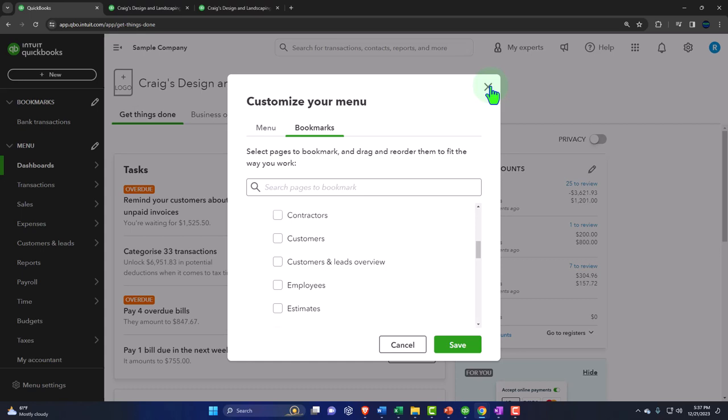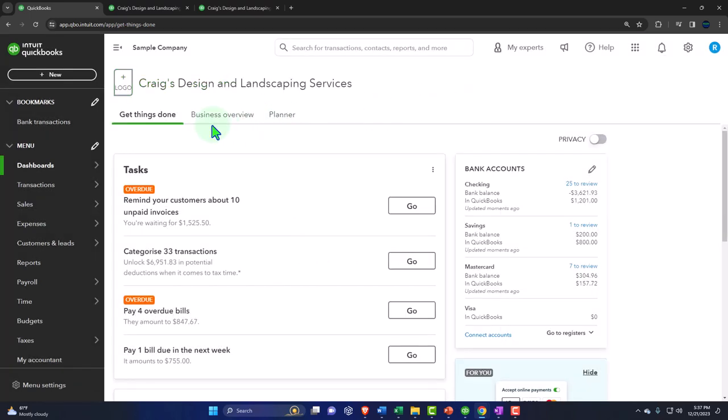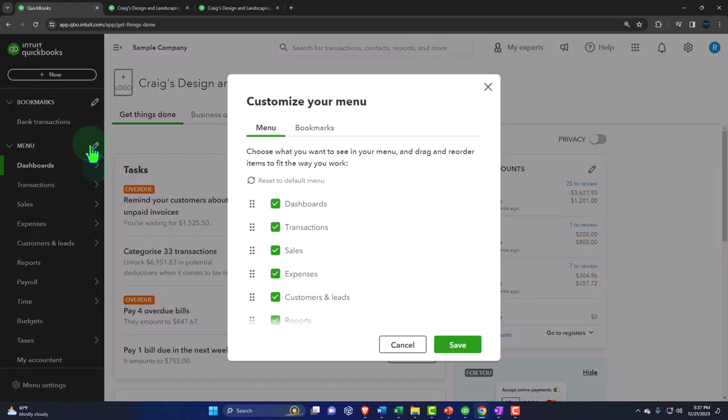I'm not going to use the bookmarks because the default layout is pretty good, and I want to use the universal layout so everyone understands where we're navigating. One downside of a highly customized layout is that if you're explaining things to someone else, their layout will look totally different from yours. There are pros and cons to heavy customization. You also have the ability to customize the menu here as well.